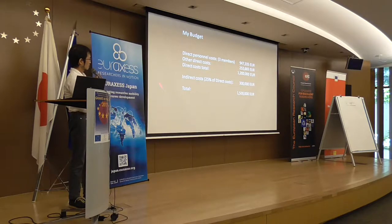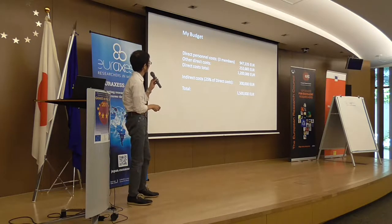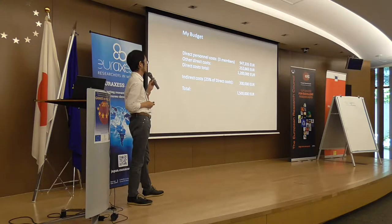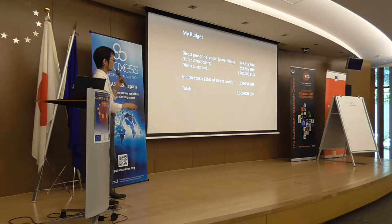Here is my actual budget. The total amount was 1.5 million euros, with indirect cost at 25% of direct cost — so 300,000 euros indirect. The freely usable amount was 1.2 million euros. Of this, I used 947,000 euros for direct personnel costs, since salaries in Denmark are very high. The rest was used for other direct costs such as reagents, animals, travel, and communication fees. The indirect cost goes to the host institute.